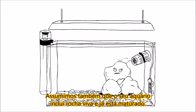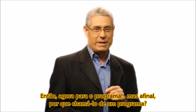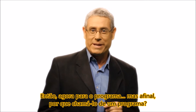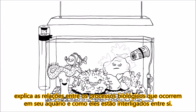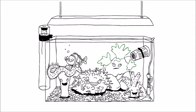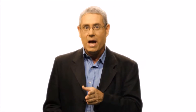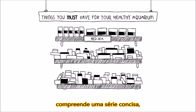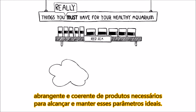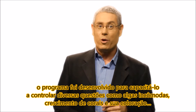We also assume that your aquarium includes live rock and that it has already undergone its initial maturation cycle. So now to the program — why do we call it a program? For three reasons, actually. Firstly, it explains the relationships among the many biological processes taking place in your aquarium and how they're all interrelated. Secondly, it specifies the optimum values for all water parameters in different types of aquariums, allowing you to better understand your own particular aquarium. And thirdly, it comprises a concise, comprehensive, and coherent range of products necessary to achieve and maintain these optimal parameters. All in all, the program is there to empower you to control issues such as nuisance algae, coral growth, and even color. It's about being proactive.